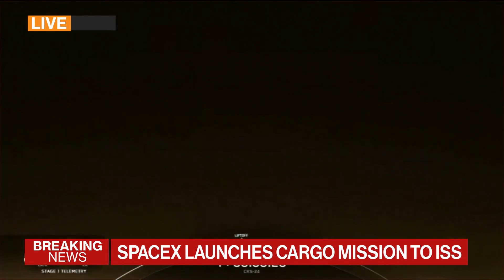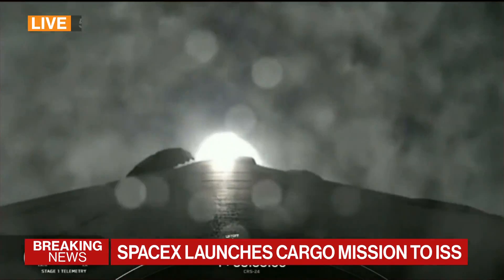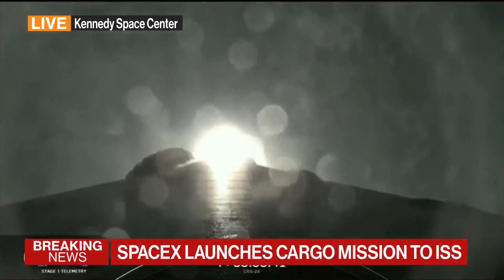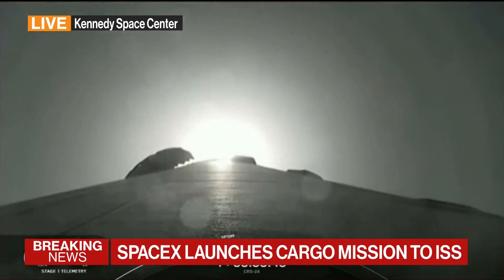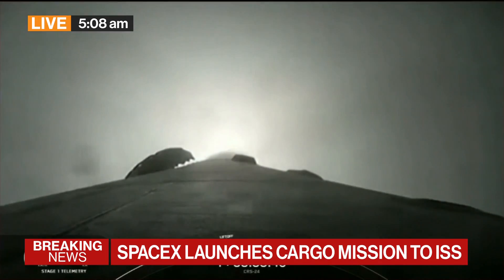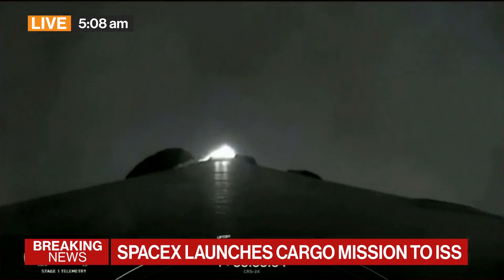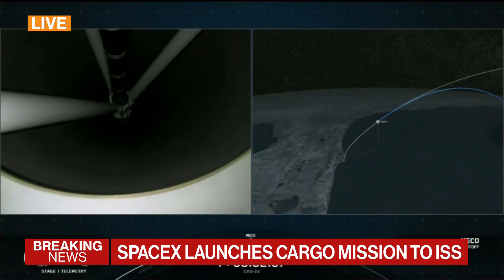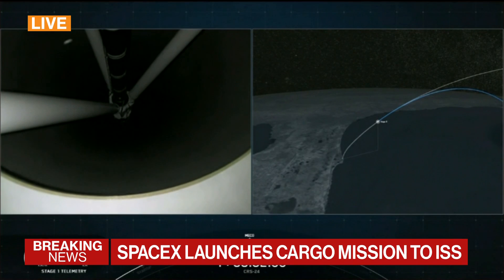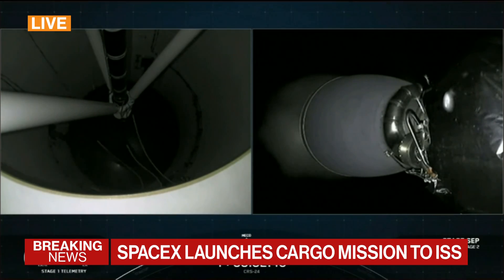Stage one chamber pressure is nominal. T-plus 40 seconds into flight. Falcon 9 and Dragon have a good surround. You can see them passing through the cloud layers right now. Next up in just a few seconds is Max-Q — this is where the vehicle will experience the highest amount of aerodynamic pressures. We're about just a few seconds away from the main engine cutoff, the process of eventually returning the rocket back down.